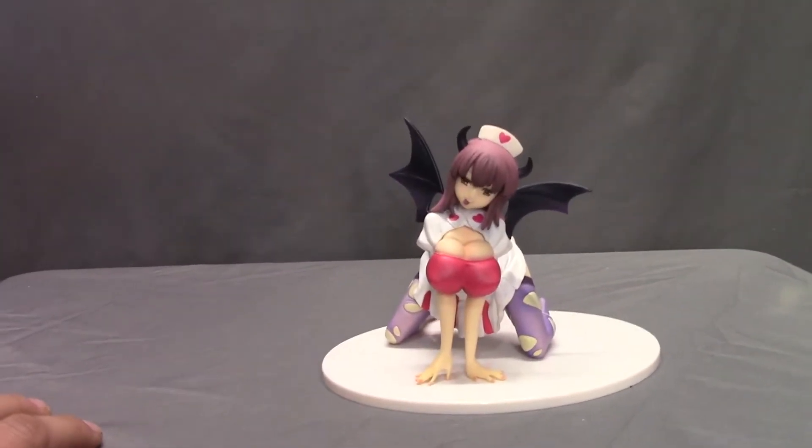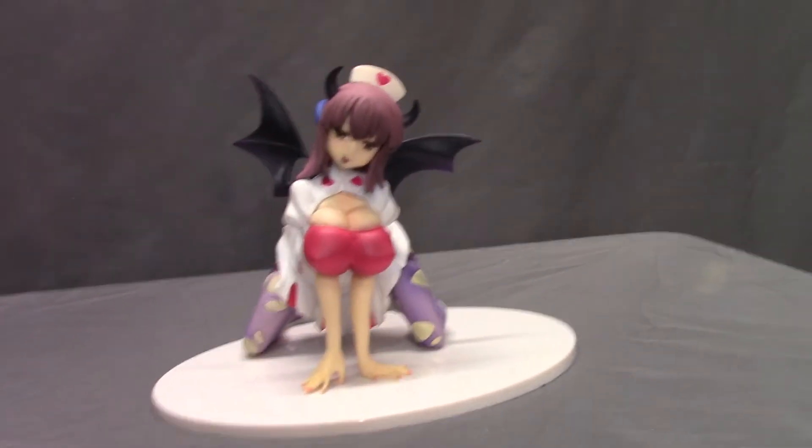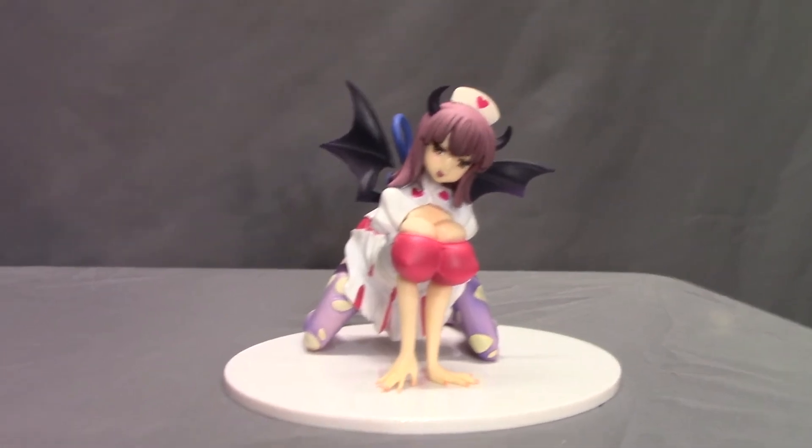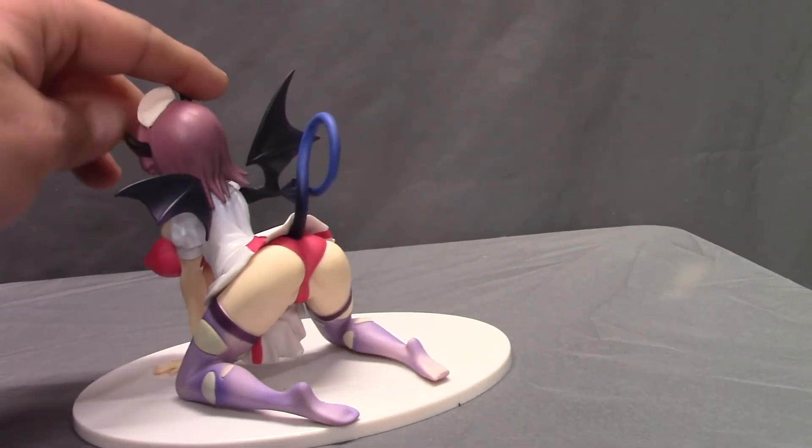I really don't want to get much more of a collection of these. I was just kind of interested because it said it was defective. The only thing is the face is a little shiny and stuff like that. I guess you can turn it around since, you know, people that like these things like to see the panties shot.